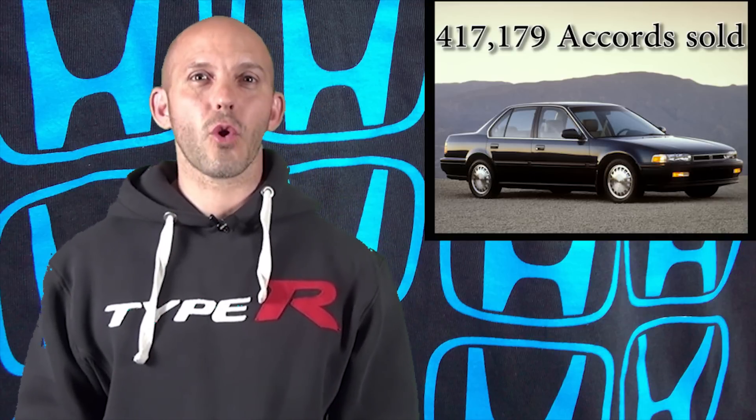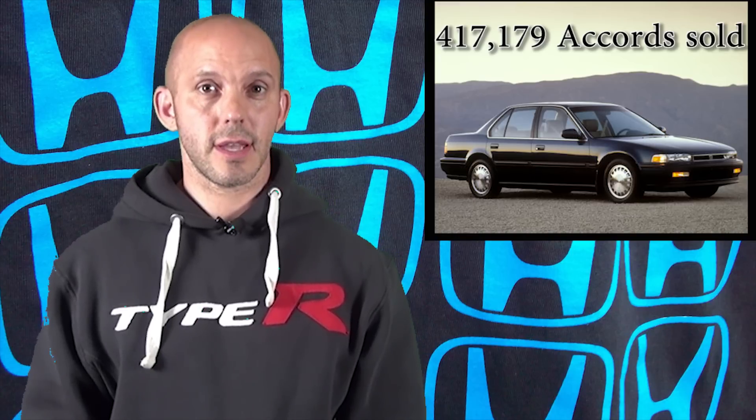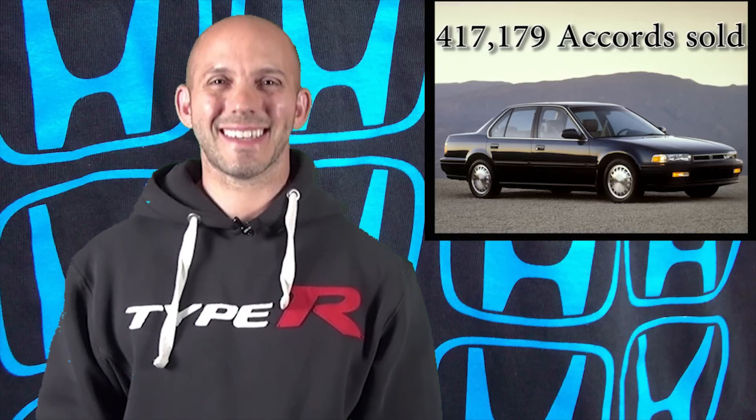Fun fact time: the best-selling year for the Honda Accord in the United States was 1990, when Honda sold 417,179 Accords. And that's your fun fact of the week.